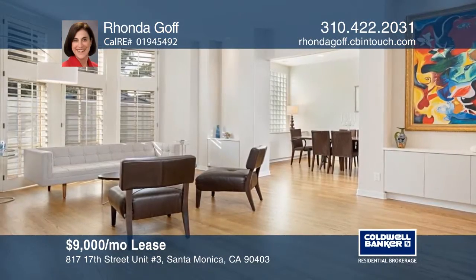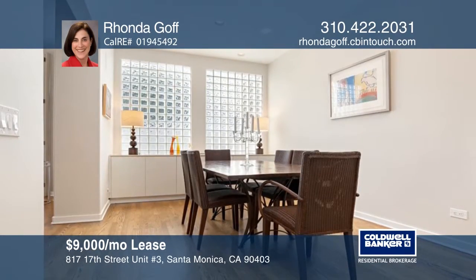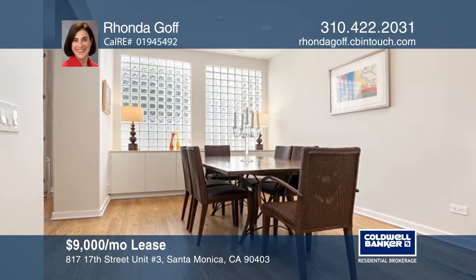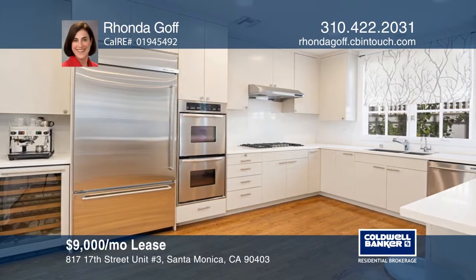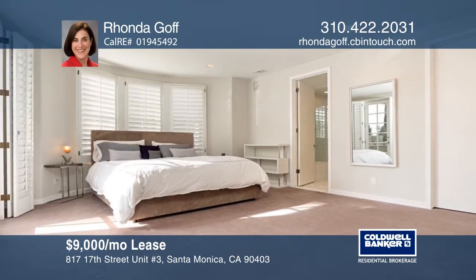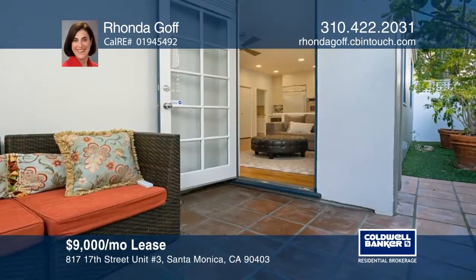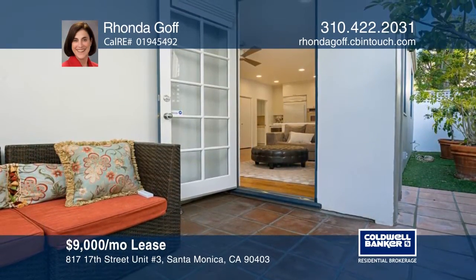This charming townhome greets you with hardwood floors and a spacious step-down living room. The elegant dining room offers a wall of cabinetry and leads to the chef's kitchen with upscale appliances and a breakfast bar. Upstairs hosts three bedrooms, including a master suite with a walk-in closet and balcony. There's a private two-car garage with lots of storage. Come see all this home has to offer with Rhonda Goff.